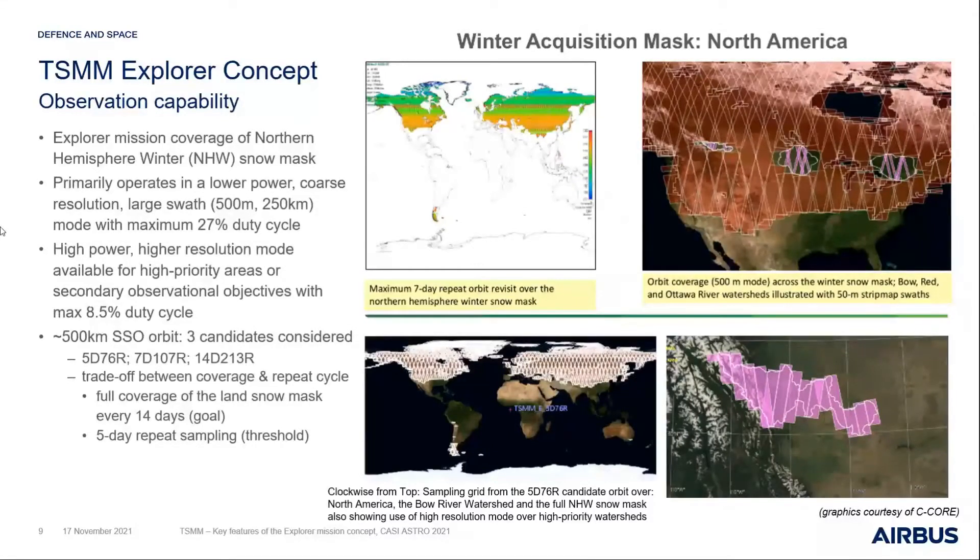The activities focused on what observational capability we can achieve over areas of scientific interest for snow. There was a clearly defined snow mask — shown in graphics — for snow areas imaged in both the northern and southern hemispheres. Coverage and revisit requirements were defined over that region of interest. Using 250-kilometer swaths in course-resolution modes as well as higher-resolution modes for high-priority areas, we achieved very interesting and powerful coverage capability across the region of interest, meeting or exceeding most observational threshold requirements in the Explorer concept.